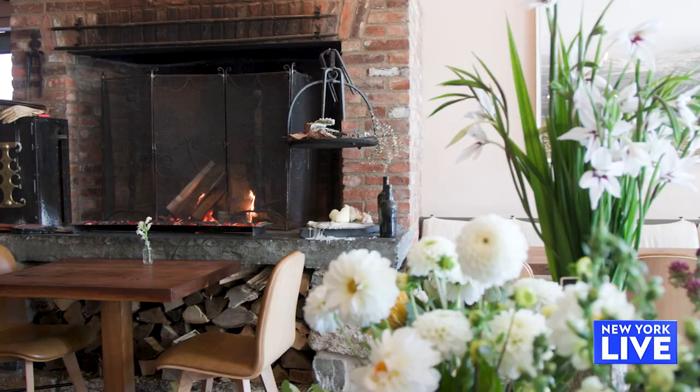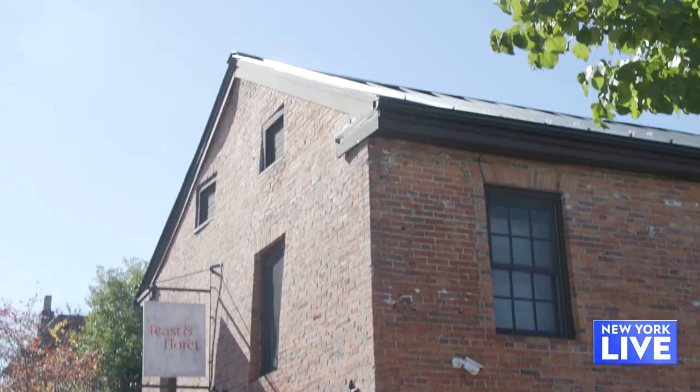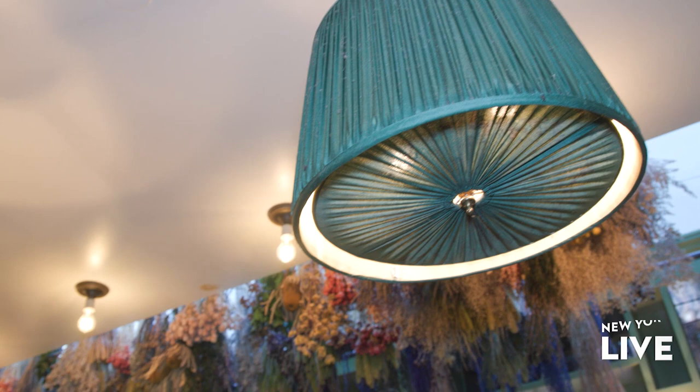Is this an old building? It has that look to it — is there some history? Yes. It's from the 1860s. It was a garage at one point, a brothel at another point, and then actually before we bought it, it was a tea shop.